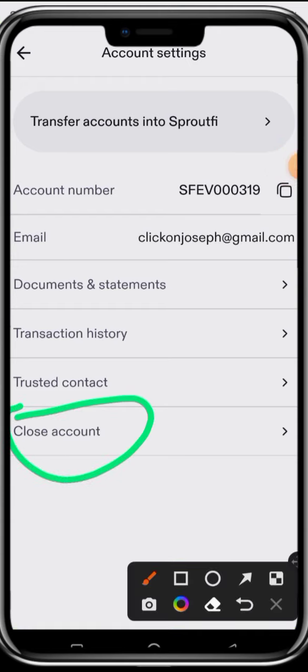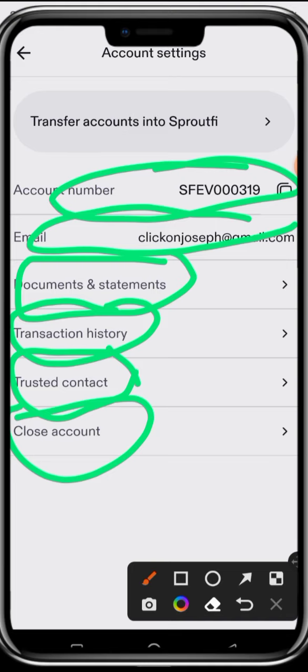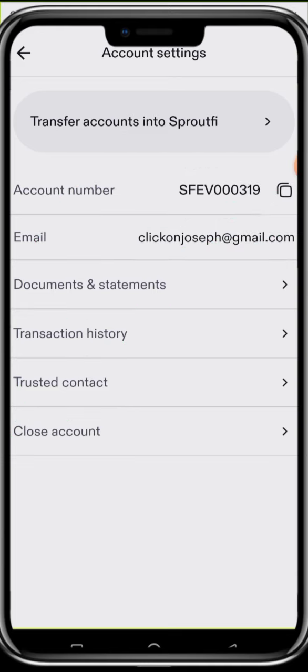Let's check Account Settings. Here you have Statements, an option to close your account, and Trusted Contact. A trusted contact is like a next of kin — someone they can contact in case of emergency if you can't be reached via your phone or other device. They can also reach your trusted contact on your behalf. Here is Transaction History and Documents and Statements. You can see your email and your account number for deposits and transactions.